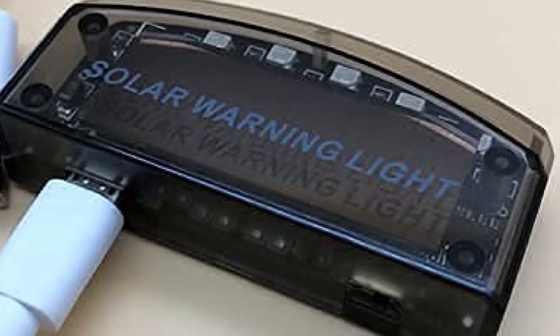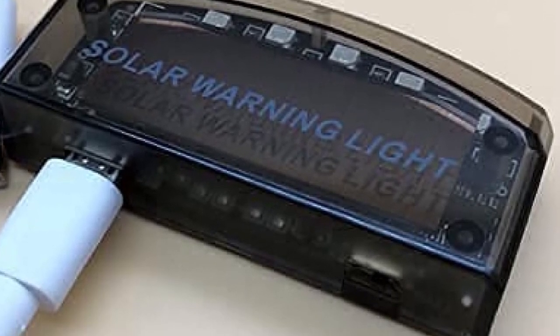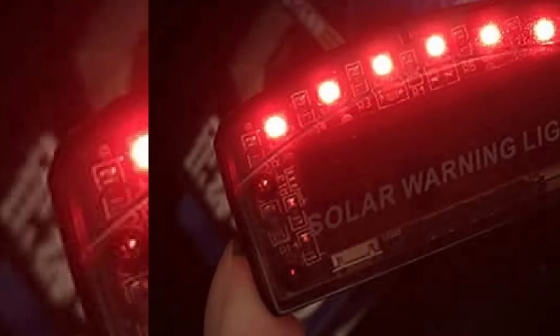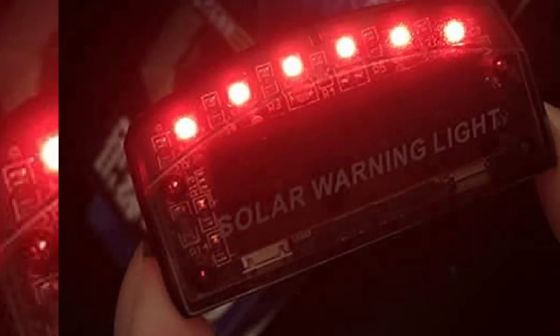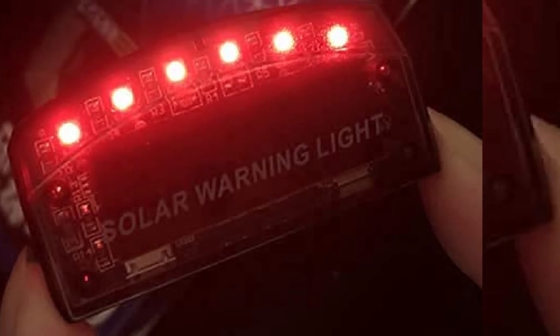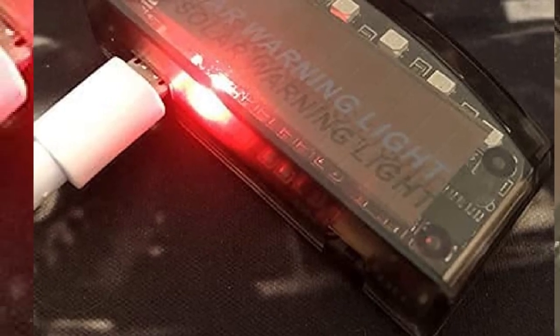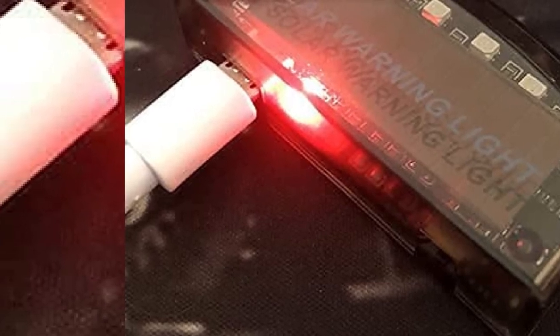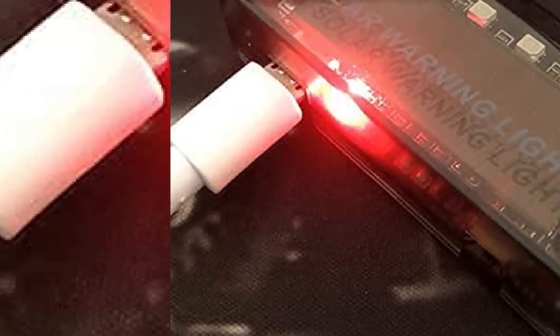This model is also very convenient when it comes to charging — users can use solar power or the included USB port to recharge it, so I'll never be without a way to power this device. If those features weren't enough, the product has an effortless installation that requires no wiring or complicated tasks. It was simply a matter of attaching the double-sided adhesive tape to my car's interior.